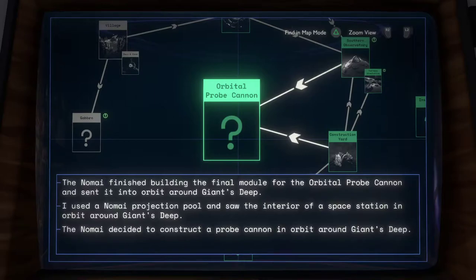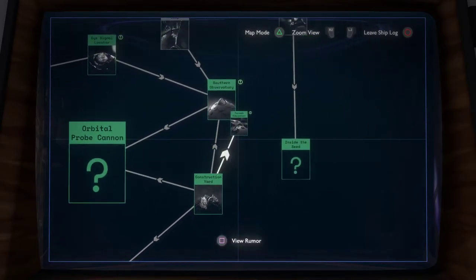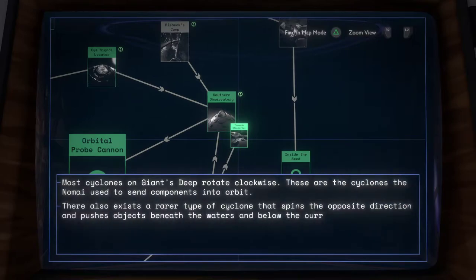Regarding the Orbital Probe Cannon: the Namai finished building the final module to the Orbital Probe Cannon and sent it into orbit around Giant's Deep. I used a Namai projection pool and saw the interior of the space station in orbit around Giant's Deep. Most cyclones on Giant's Deep rotate clockwise — these are the cyclones the Namai used to send components into orbit. There also exists a rarer type of cyclone that spins the opposite direction and pushes objects beneath the waters and below the current.